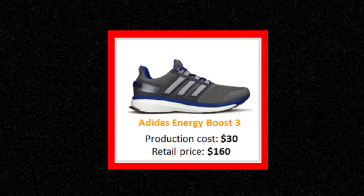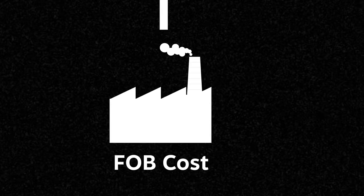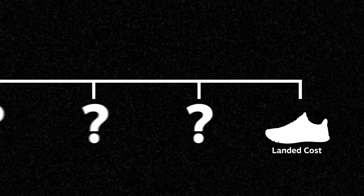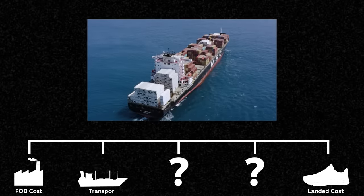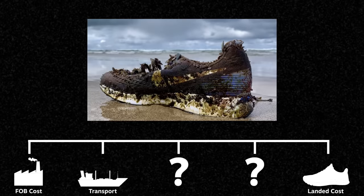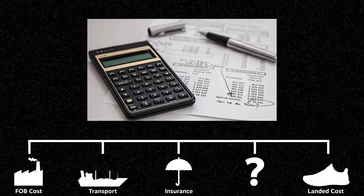But didn't we just say that a $160 shoe is produced for $30? So where does the rest of the money disappear? The factory cost only represents the first step of a finished product's journey. As it leaves the country of origin where it is manufactured, additional costs get piled on, leading to the landed cost. Since the FOB cost only covers the stage of transporting the shoe from the factory to the local seaport, the brand has to cover the cost of transporting it from Asia to the final destination. It is also possible the ship might run into a nasty storm and drop a few containers containing thousands of sneakers into the ocean.